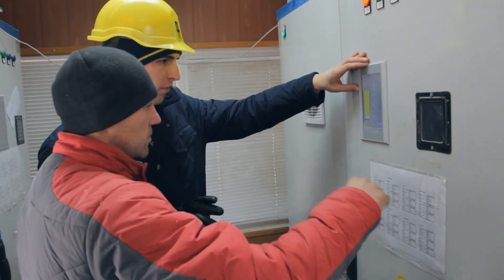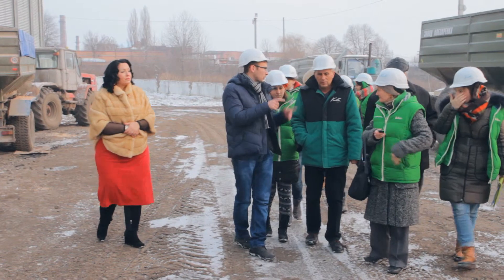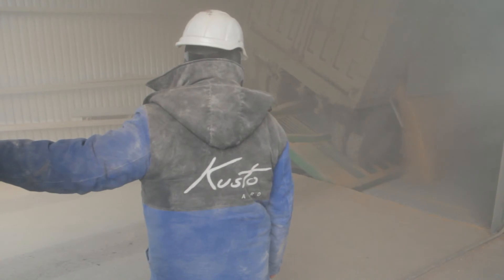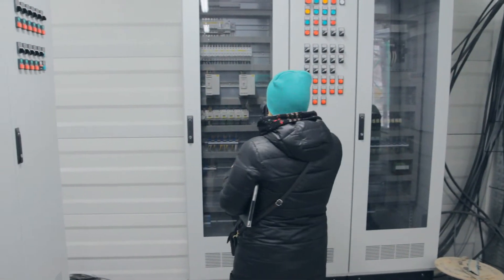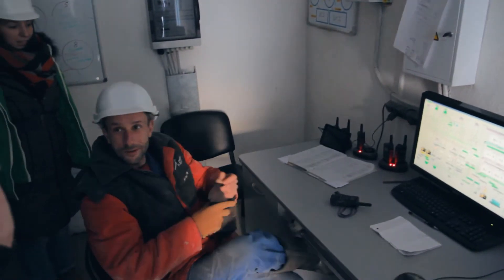Каким образом достигаются эти цели, мы рассказывали в наших блогах и видеоматериалах. Читайте, смотрите, делайте выводы. Мы не прощаемся, а по традиции говорим: оставайтесь с нами — будет интересно.